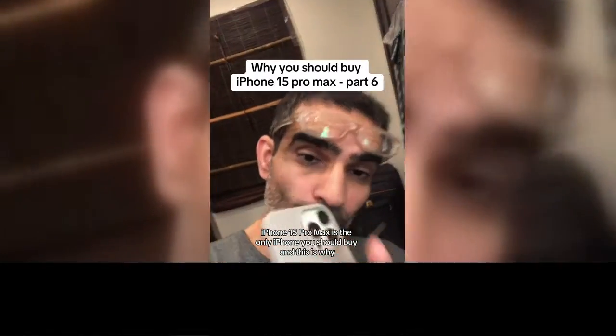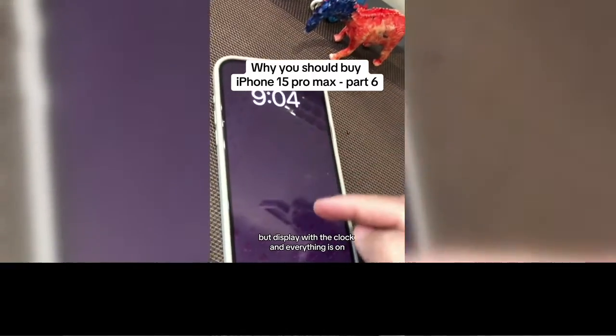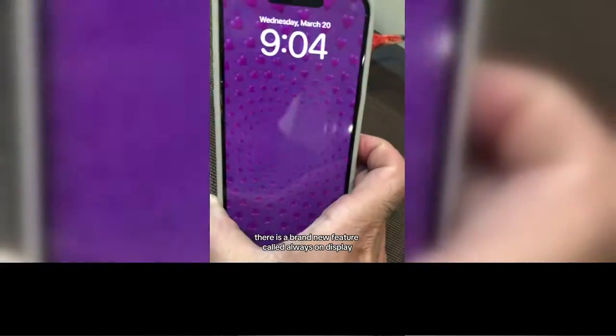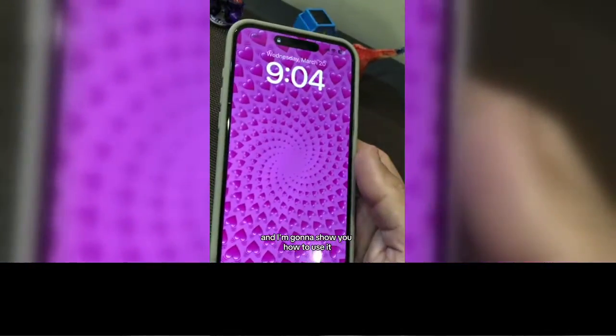iPhone 15 Pro Max is the only iPhone you should buy and this is why. Look at this iPhone 15 Pro Max — my phone is actually off, but the display with the clock and everything is on. There is a brand new feature called Always On Display and I'm going to show you how to use it.